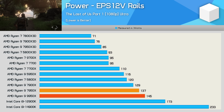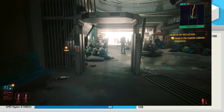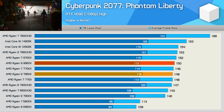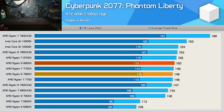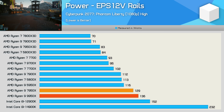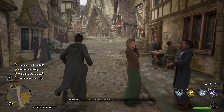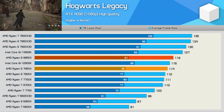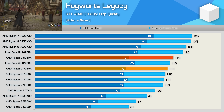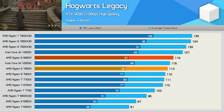Despite being slower in The Last of Us Part I, the 9950x consumed six percent more power than the 7950x. In Cyberpunk 2077 Phantom Liberty the 9950x was one percent faster — at this point we'll take it — though it again consumed five percent more power. Testing with Hogwarts Legacy saw the 9950x pull out a four percent lead over the 7950x, but we all know that's not an impressive gain.